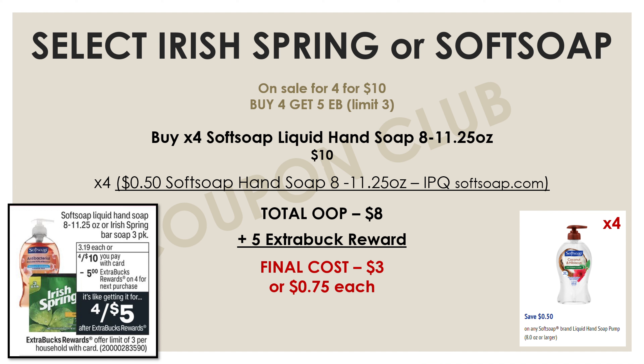Here's another deal that uses internet printable coupons — it's on the Soft Soap hand soap. This week select Soft Soap and Irish Spring products are on sale four for ten dollars, and if you buy four you get a five-dollar Extra Buck reward. Pick up four of the liquid hand soaps between the 8 and 11.25-ounce sizes. It'll be ten dollars because of the sale. Then go to softsoap.com and print four of the 50-cents-off Soft Soap coupons — two dollars off total — making your out-of-pocket just eight dollars. You'll get back a five-dollar Extra Buck, making the final cost for all four hand soaps just three dollars, or 75 cents each.